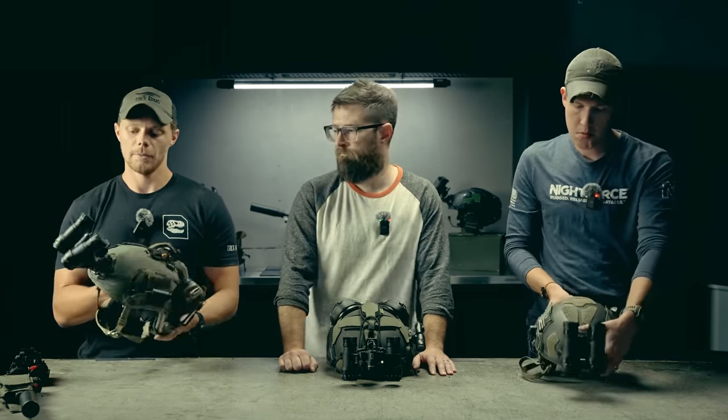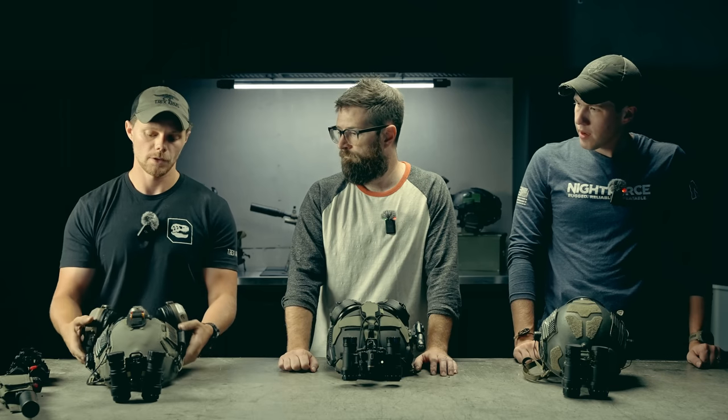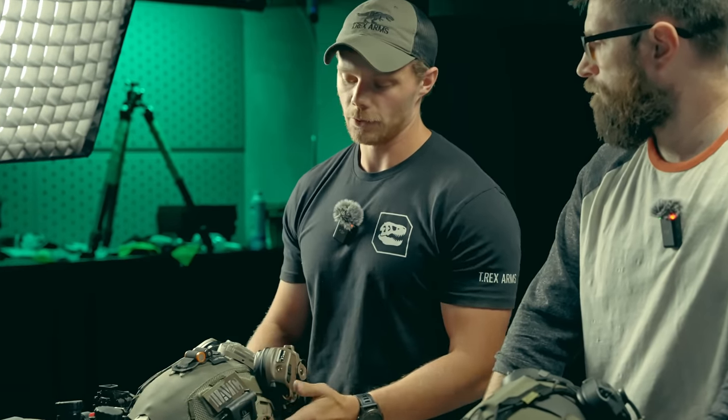So I got the same helmet as Lucas. This is a fairly new helmet to me — I was issued a maritime so it's actually very similar, but since we got some Opscores in recently I've been wearing this. This is definitely the most comfortable helmet I've ever worn.